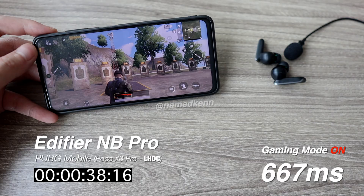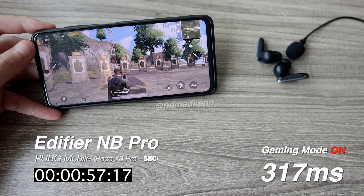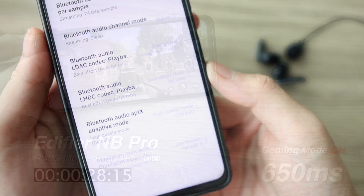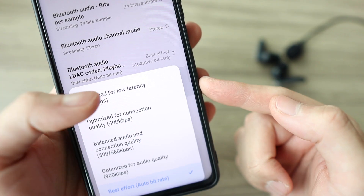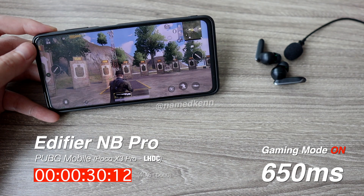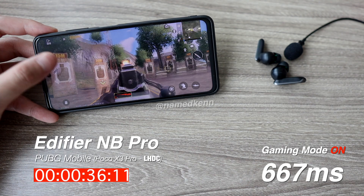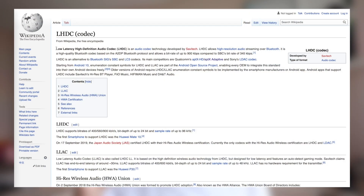Oh boy, is this codec heavy. It literally doubled the latency from 300 to 650 milliseconds. Gaming mode doesn't help either, and in case you're wondering, I did record a sample when I put the LHDC settings into optimized for low latency, but the result is still the same. I think it's got some heavy processing to do, that's why it brought so much latency. At 600 milliseconds, you cannot play any game — the lag will be too much and unbearable. So, contrary to what the name suggests — Low Latency High Definition Codec — I would suggest you stay away if you're going to do anything remotely latency sensitive.